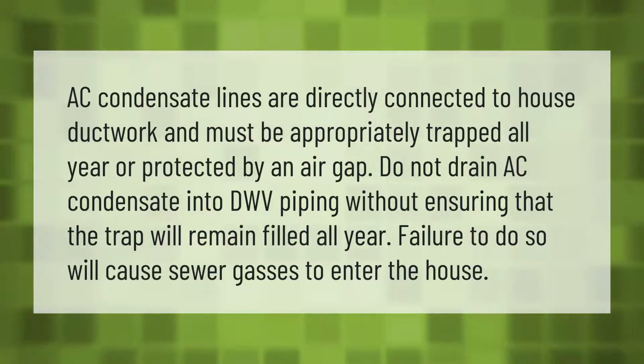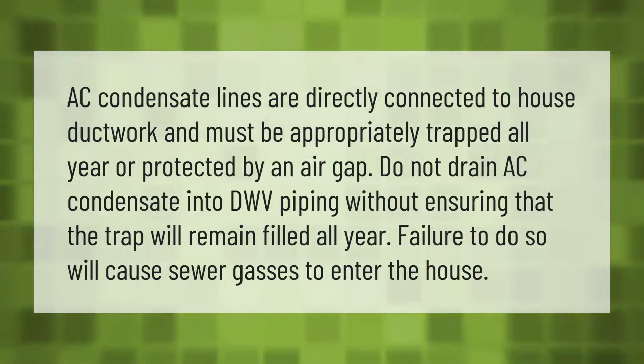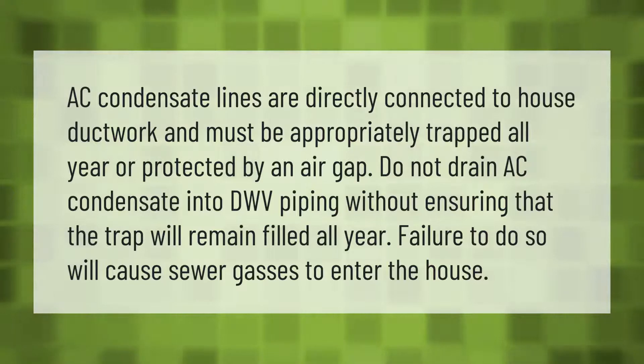AC condensate lines are directly connected to house ductwork and must be appropriately trapped all year, or protected by an air gap. Do not drain AC condensate into DWV piping without ensuring that the trap will remain filled all year. Failure to do so will cause sewer gases to enter the house.